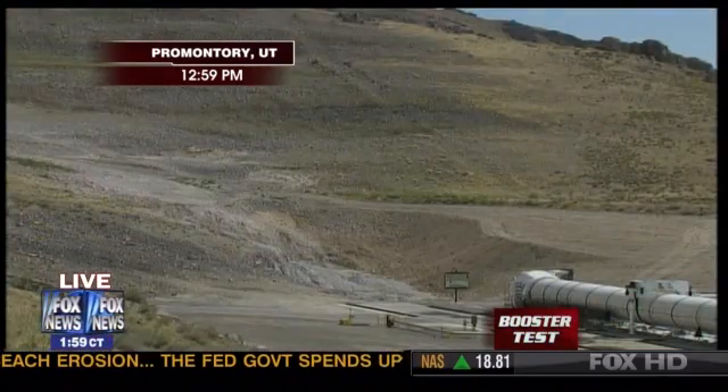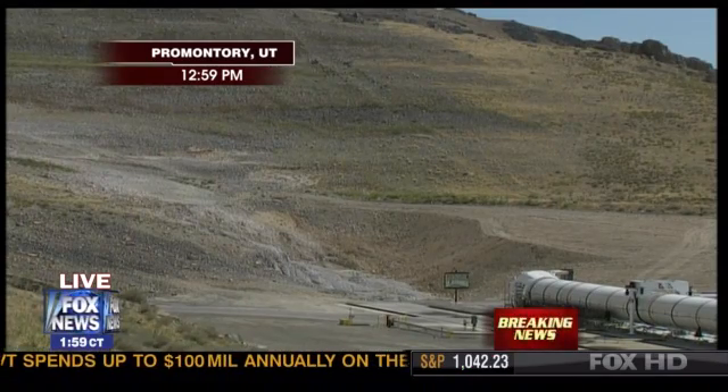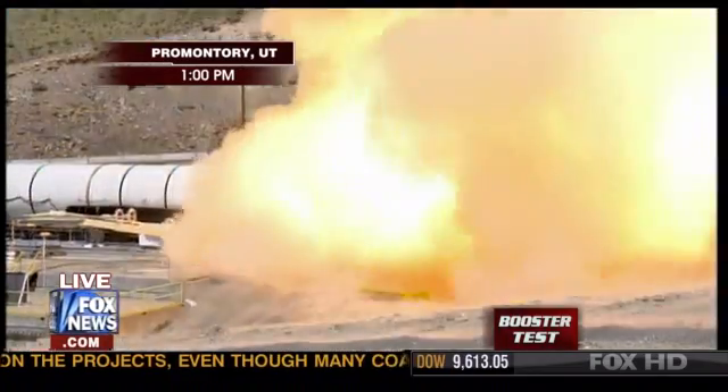T minus 10, 9, 8, 7, 6, 5, 4, 3, 2, 1 — fire.